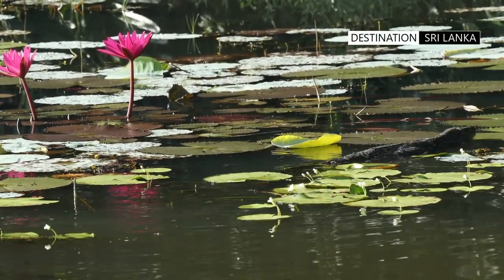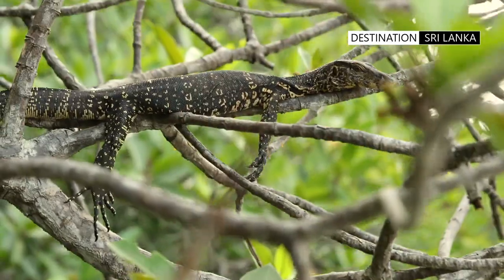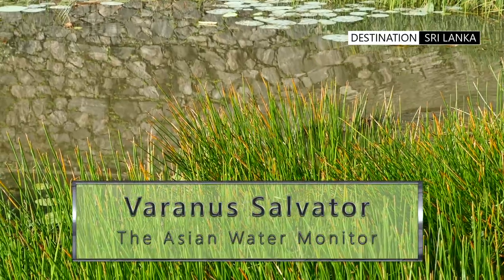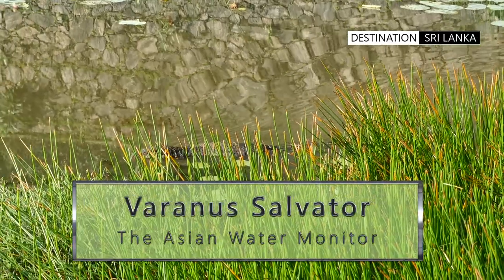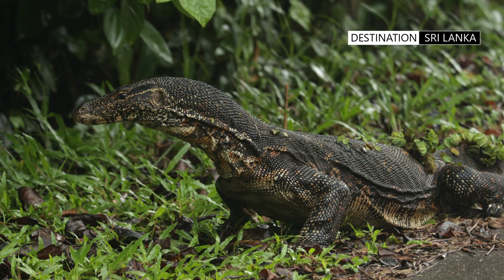The Asian water monitor, also called the common water monitor, is a large varanid lizard native to South and Southeast Asia. It is one of the most common monitor lizards in Asia, ranging from Sri Lanka and coastal Northeast India to Indochina, the Malay Peninsula, and the Indonesian islands, where it lives close to water.